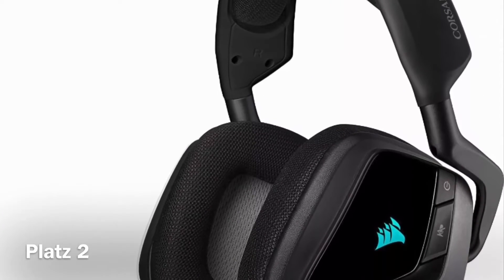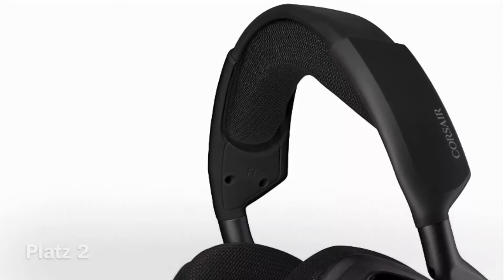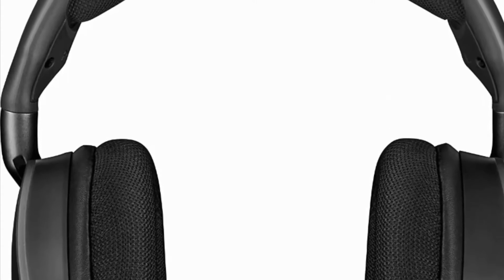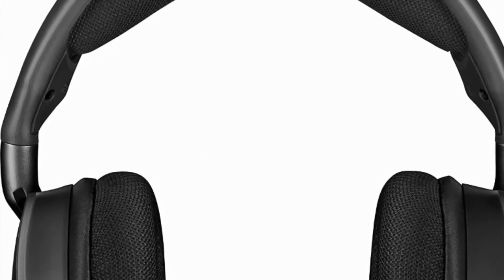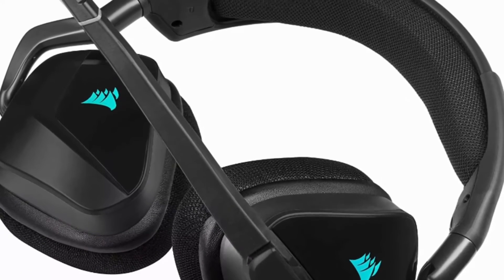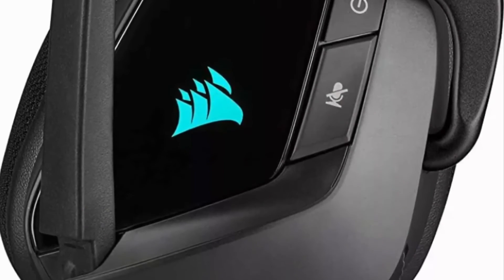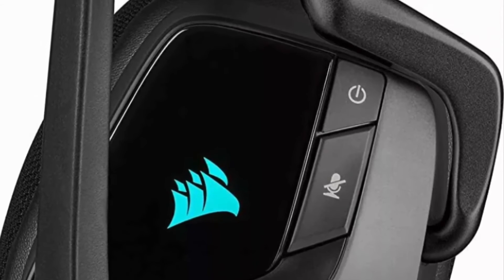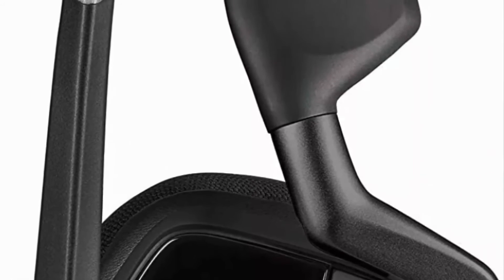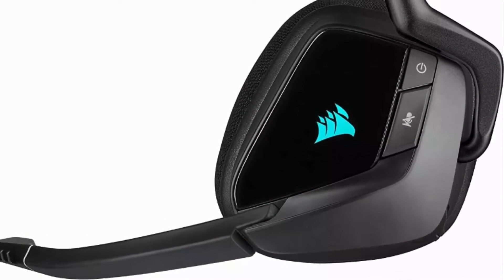In second place in our comparison is the Corsair Void RGB Elite USB. The Void series has been around for a few years, and yet the design of the current version has only changed a bit. In addition to the headset, the packaging only contains a pop filter for the fold-down microphone. The workmanship is excellent, leaving a robust and high-quality impression. The headset can be worn very comfortably despite its somewhat larger weight of almost 400 grams, and can also be used for a long time by those who wear glasses, though those with a smaller head circumference might find it too big for an optimal fit.